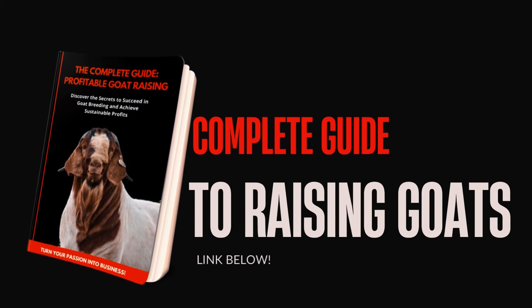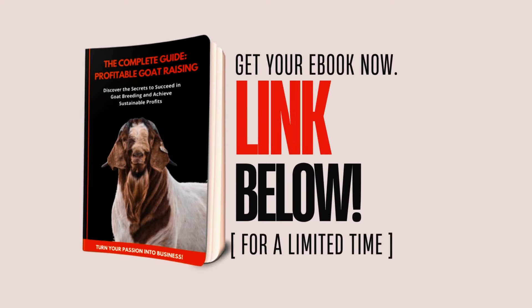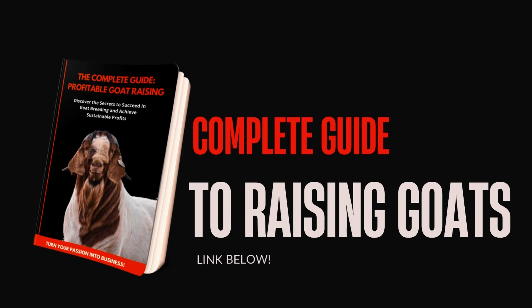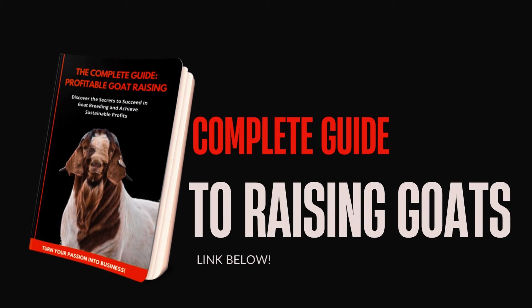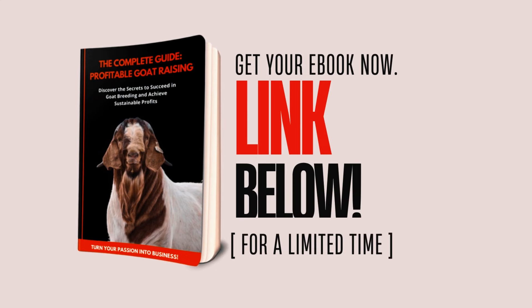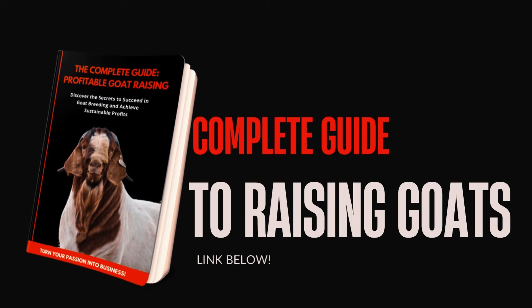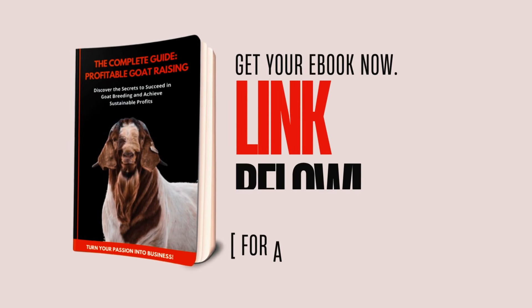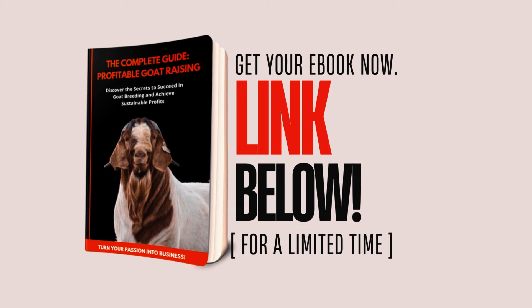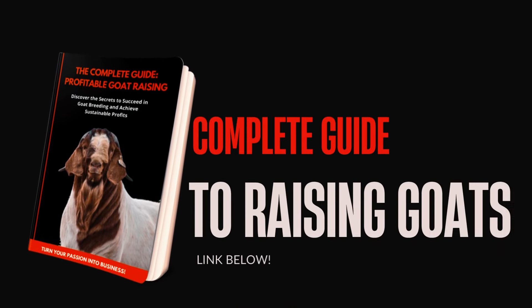This e-book is perfect for beginners who want to learn the basics of goat farming, experienced breeders looking for new strategies to improve their herds, and anyone interested in becoming part of the passionate community of goat farmers. To purchase your e-book, click on the link in the comments below. This guide will be your essential tool for achieving goat farming success — get your e-book right now and embark on this exciting journey.